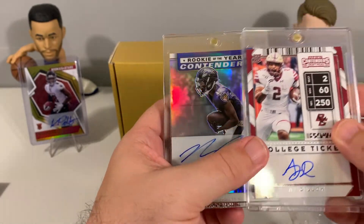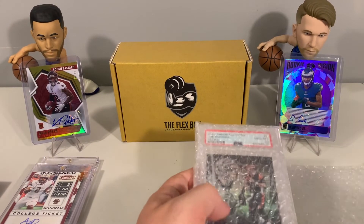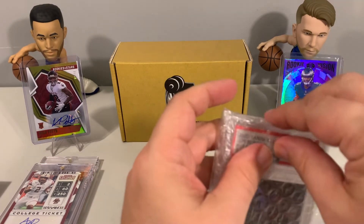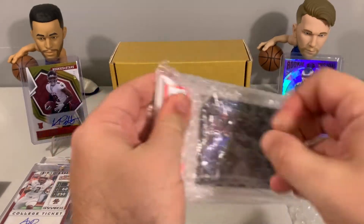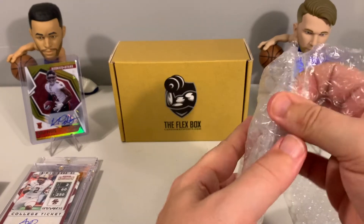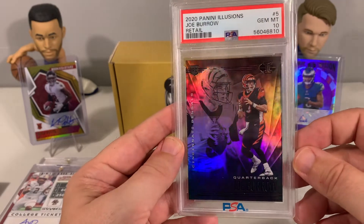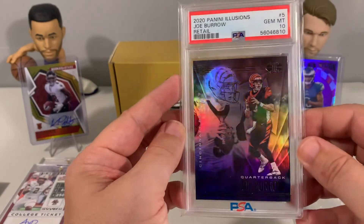And then our rated rookie — we already caught a glimpse through the pack — it looks like we have a Joe Burrow. Got Joey B here! Wrapped up pretty well — Joey B Illusions GEM MINT 10. That is a phenomenal way to finish out the opening.